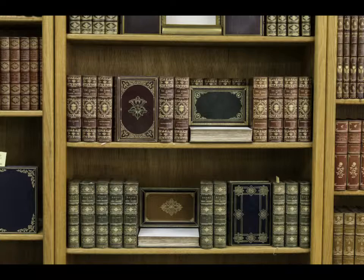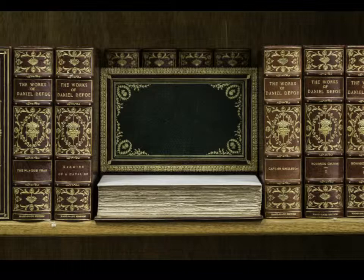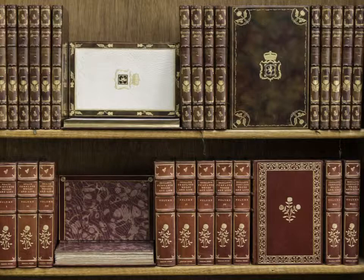Behind me, you see a selection from the more than 100 lots of finely bound books and sets that comprise the second portion of our auction. From individual volumes bound by the leading binders of the 20th century to sumptuously bound sets of works by some of history's best-known authors, these lots would be a welcome addition to any bibliophile's library.